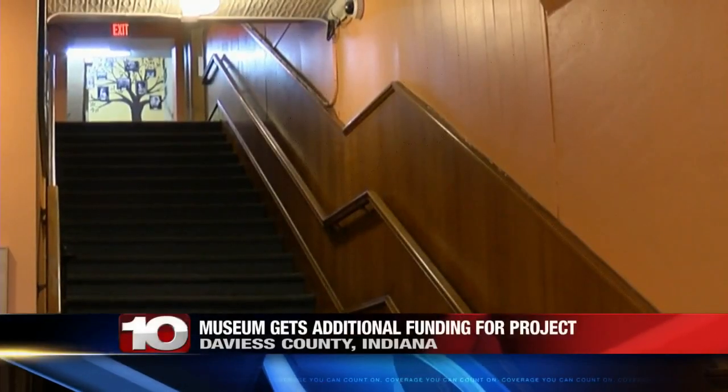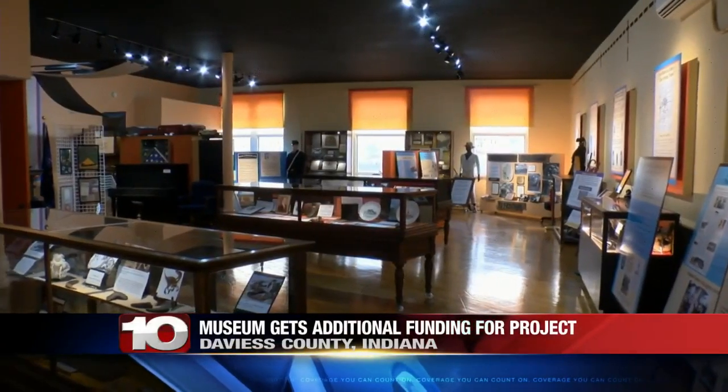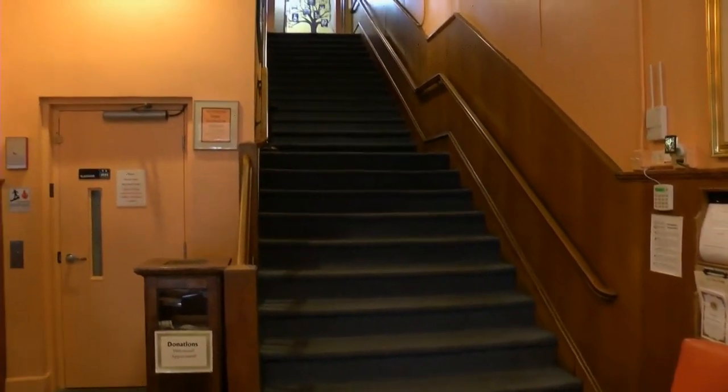When you walk in the front door, you'll see that you've got a big climb ahead of you. The building the museum is in right now was built in the 1860s, so the staircase goes up and up and even up a little bit more.